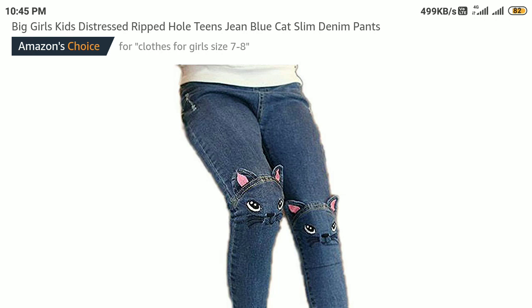You are watching Hot Selling Products of America. In this short review we are going to review a wonderful product for girls — big girls, small girls, kids. It's the Big Girls Kids Distressed Ripped Old Teens Blue Cats Lean Denim Pant.